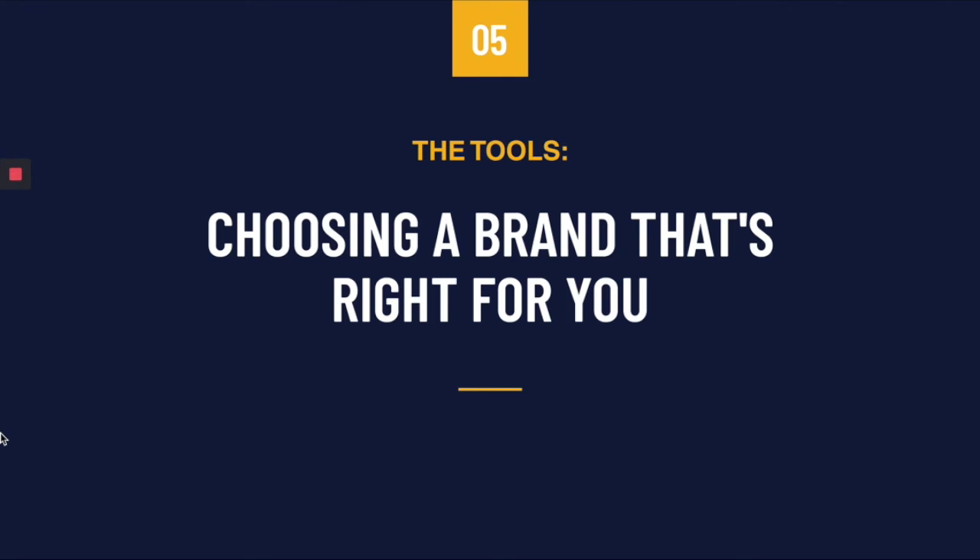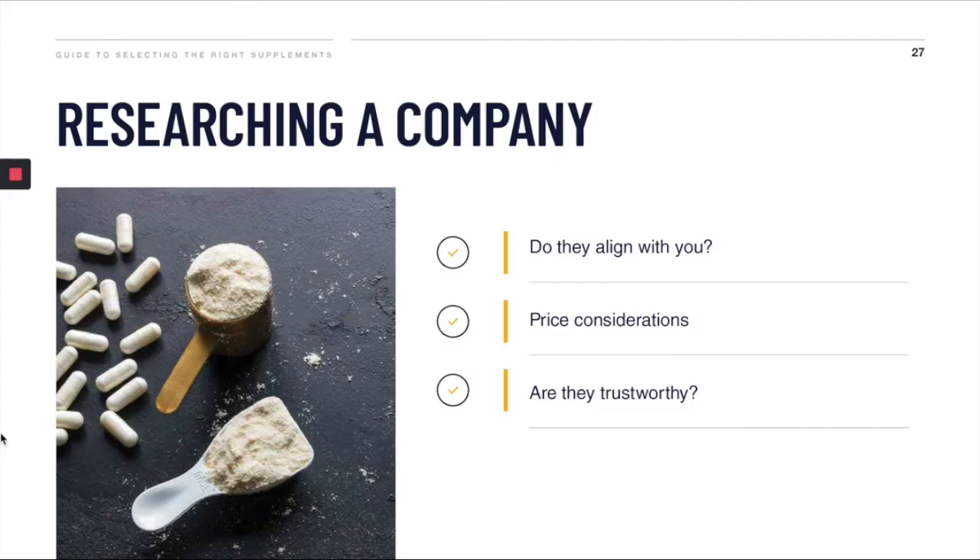Now that you've figured out which supplement ingredients you want to take, how do you go about finding a high-quality brand to buy from? I think there are three main things you should look for in a brand. First, do they align with who you are and what you want to achieve? Secondly, price considerations. And thirdly, an assessment of whether they're trustworthy.